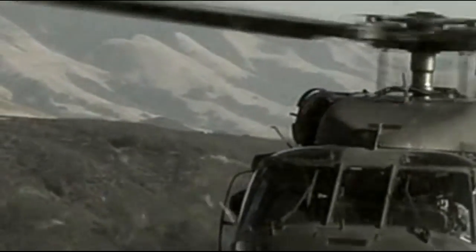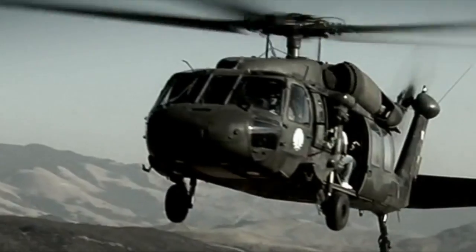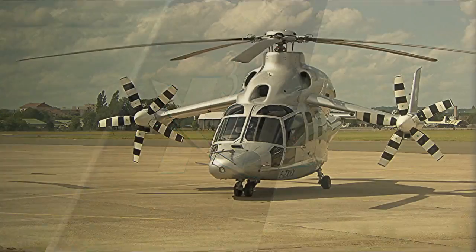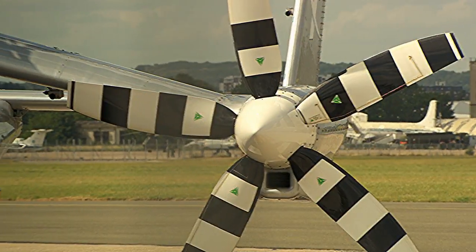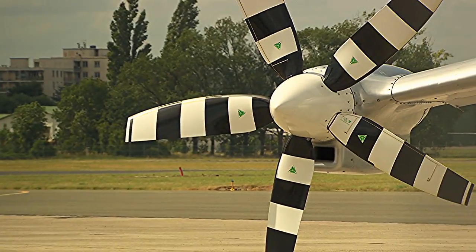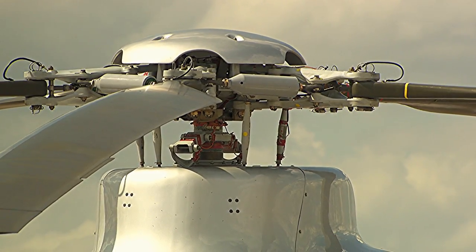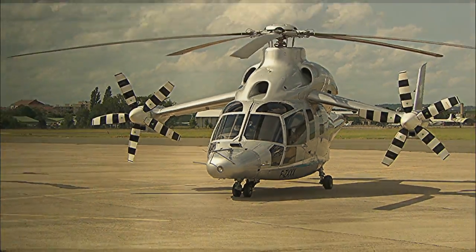As the US Army looks to replace its Sikorsky UH-60 Black Hawk from 2030 with an advanced medium utility rotorcraft, Eurocopter has taken its X3 high-speed helicopter demonstrator on a tour of US bases. The Army wants higher speed and longer range. The hybrid X3 has exceeded 230 knots in level flight while retaining the hover capability and versatility of a conventional helicopter.